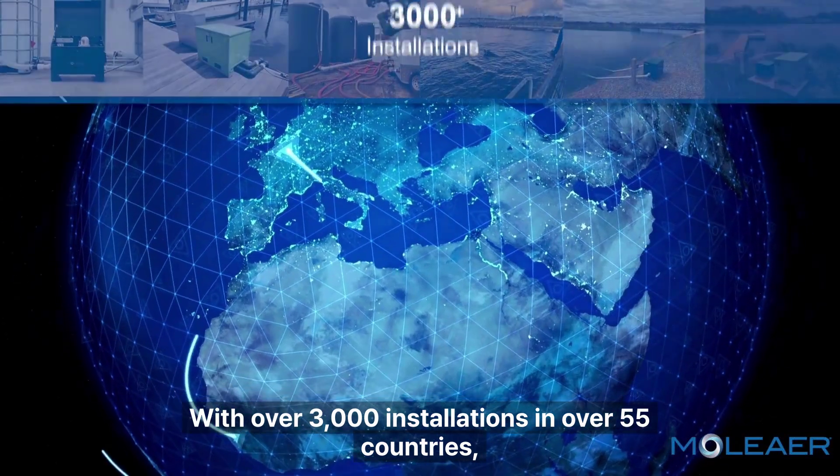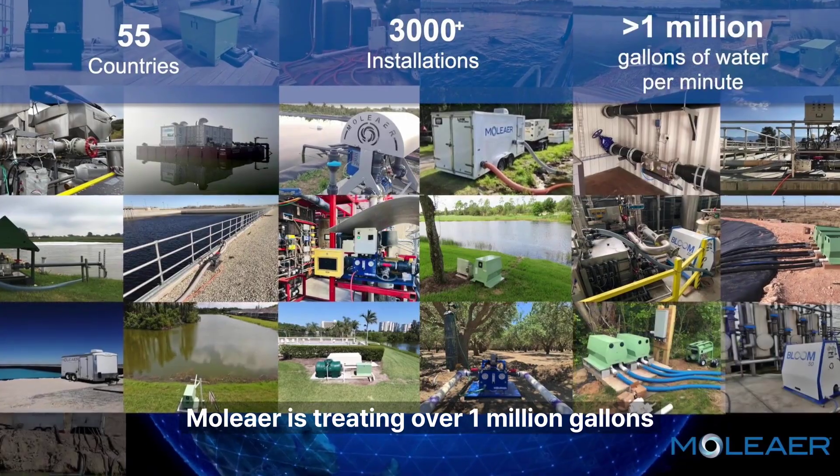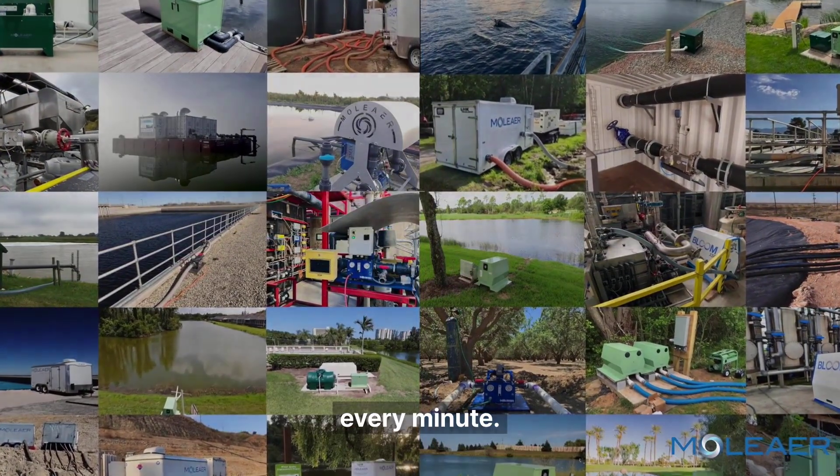With over 3,000 installations in over 55 countries, Moliere is treating over 1 million gallons of water per minute — that's about two Olympic-sized swimming pools every minute.